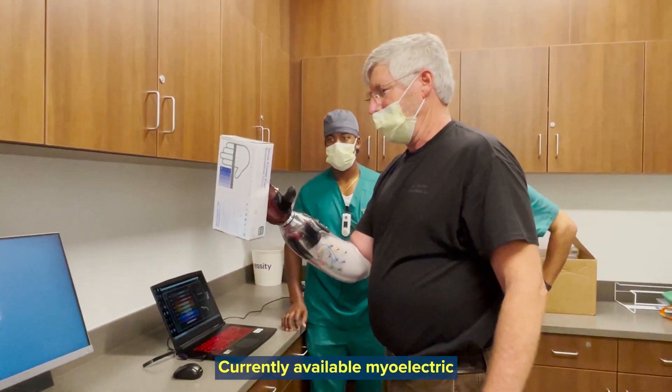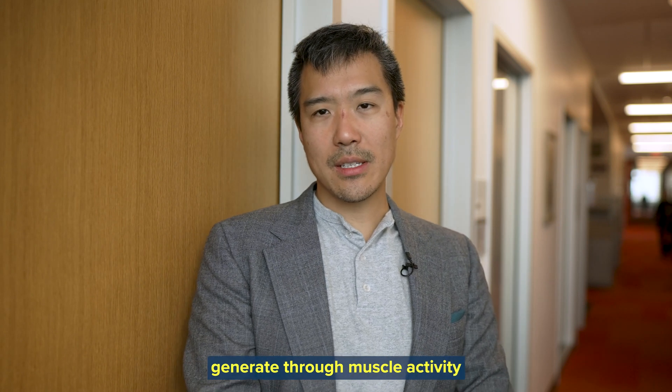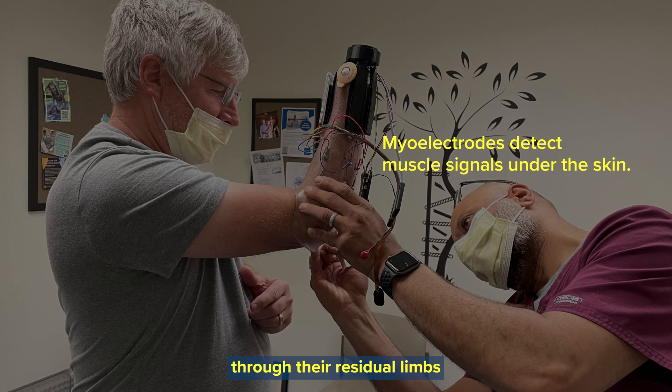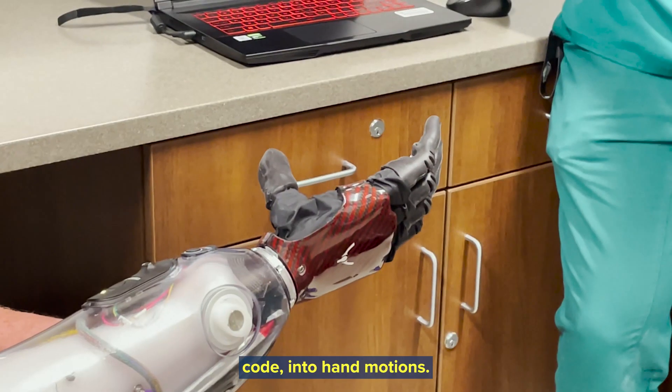Currently available myoelectric devices use the signals that a patient can generate through muscle activity, through their residual limbs, and read these signals and translate these signals — much like Morse code — into hand motions.